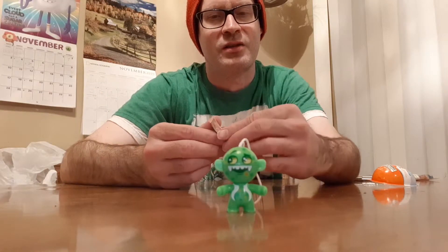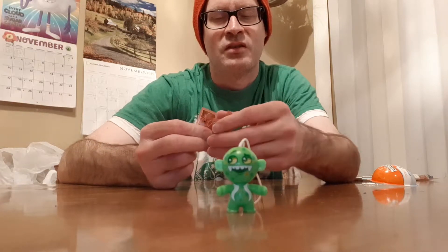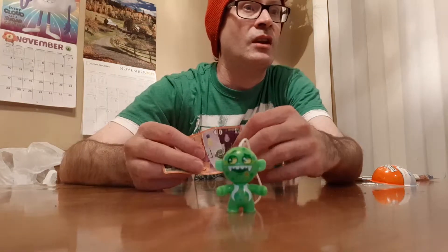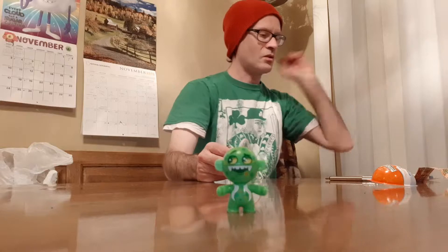Let's see what he does. I think he was a glow-in-the-dark one. It'd be even cooler if they're the same monster but they all did different things, but I think they're all themed to do different things. So yeah, he's a glow-in-the-dark guy.